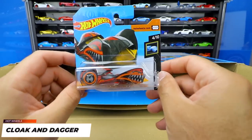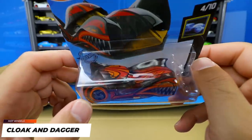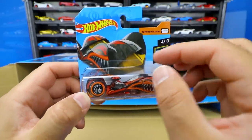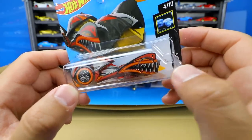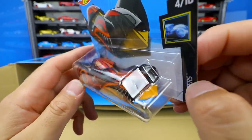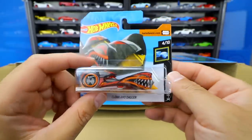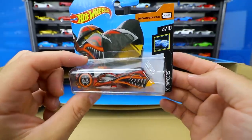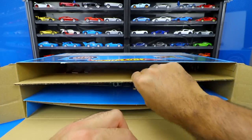Cloak and Dagger is a very interesting casting that I do like for a fantasy casting. If you open this one up, you can actually remove the body off the Cloak and Dagger. Check out the paint work — it's got like these weird teeth and stuff on the side, and you can see how this top piece just comes apart. It's an interesting casting from the X-Racers series.